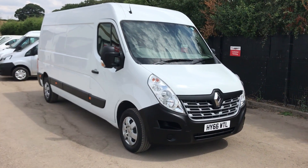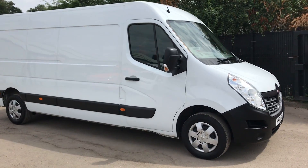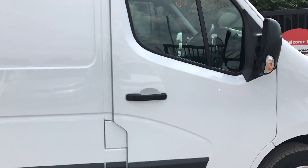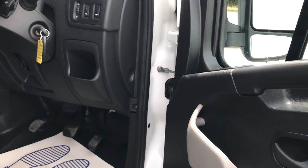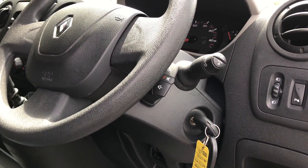This is the Renault Master 2.3 diesel business. It's 125 brake horsepower. This one's also got air conditioning — if I show you inside — it's also got electric windows, armrest, and Bluetooth.